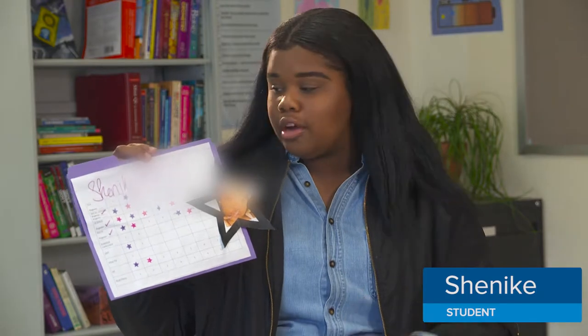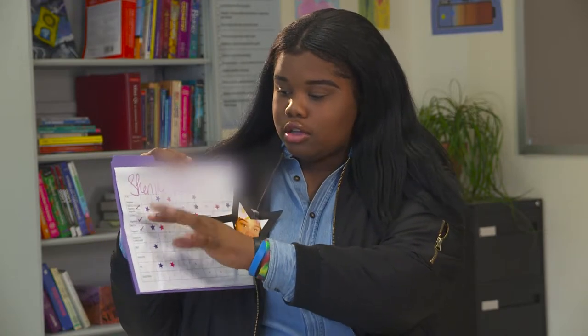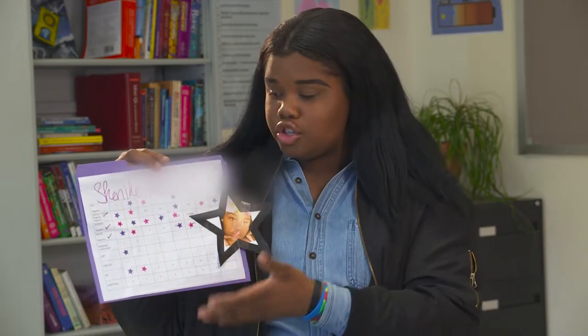This is what we call a star chart. Every student has one — new students and returning students alike. When you're a senior, you'll have filled up the rows and you'll have a big strip across that says 'senior.' Not every arena does it, but we do it so we can track our credits and our progress without always having to go to our teacher or counselor.